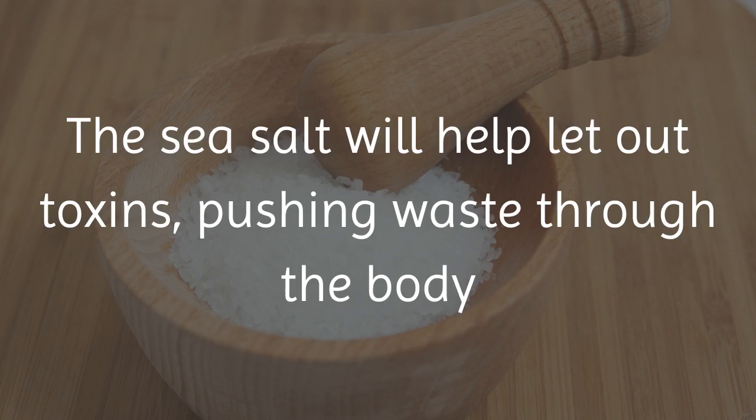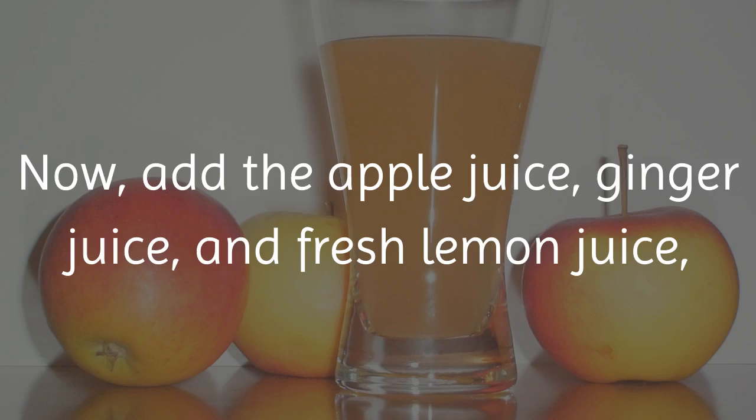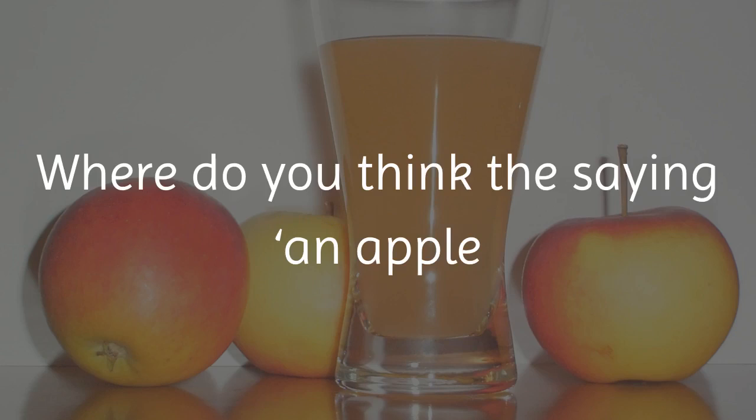Then add sea salt and mix it. The sea salt will help let out toxins, pushing waste through the body and boosting digestion. Now add the apple juice, ginger juice, and fresh lemon juice, and mix it.